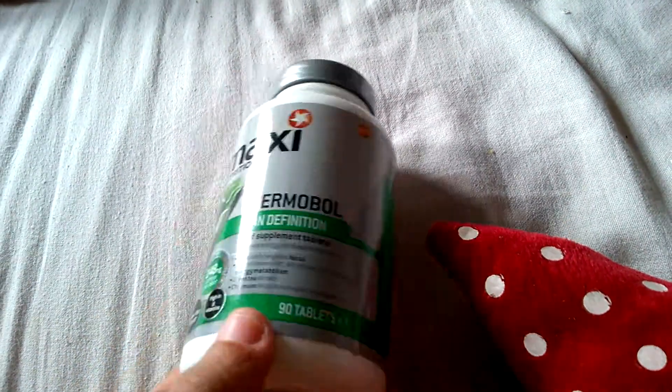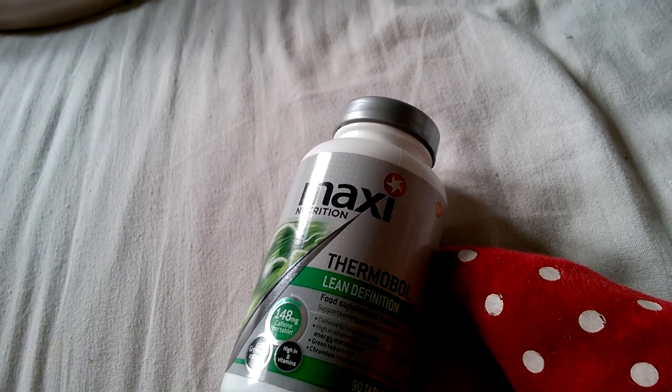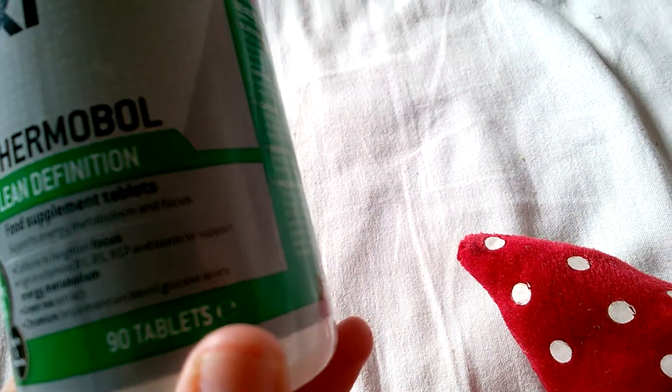I got it from a health food shop — the one where you get a loyalty card and cash back. It contains a range of B vitamins: B1, B5, B12, and botanicals to support metabolism.